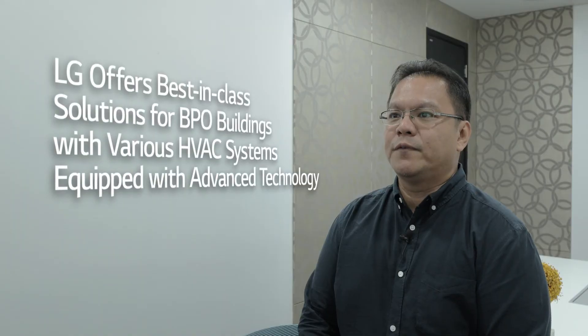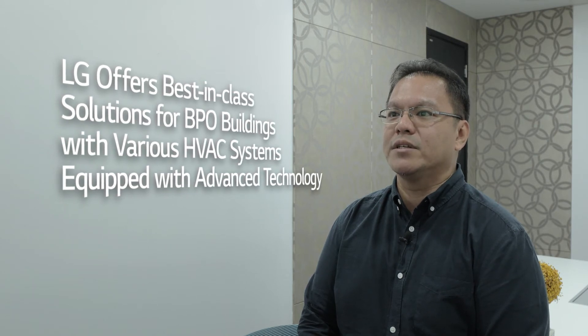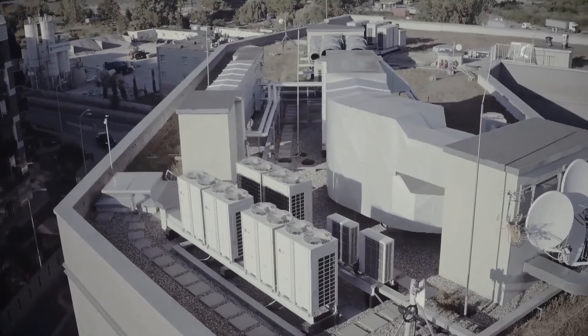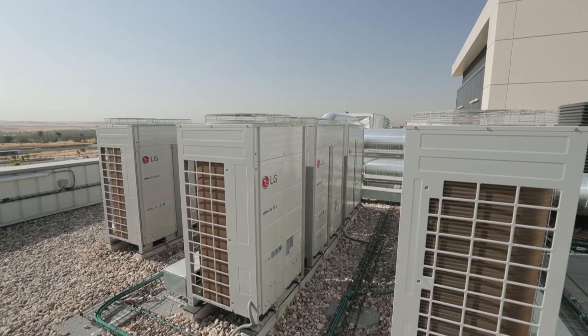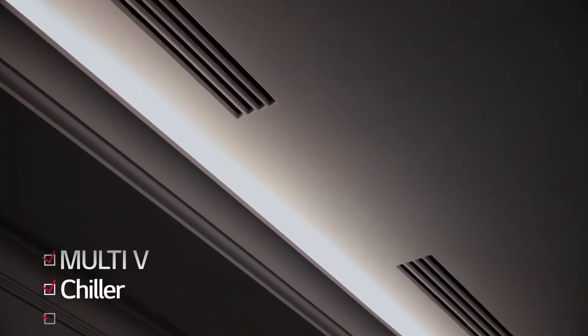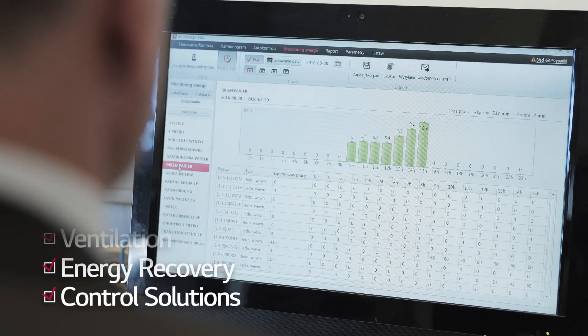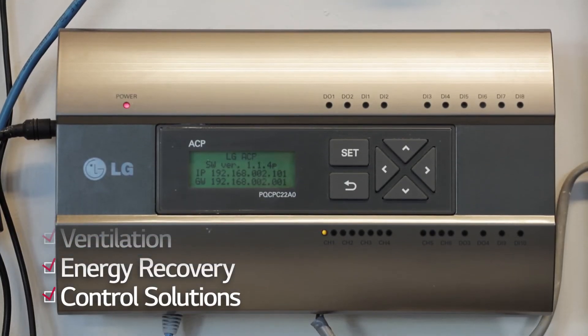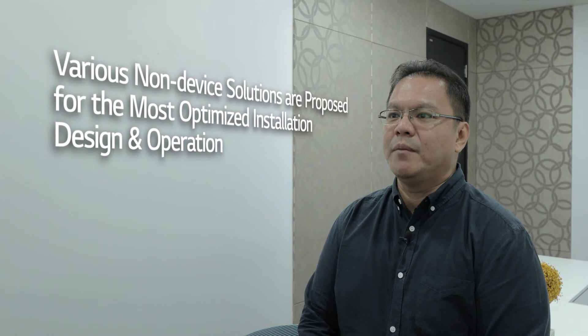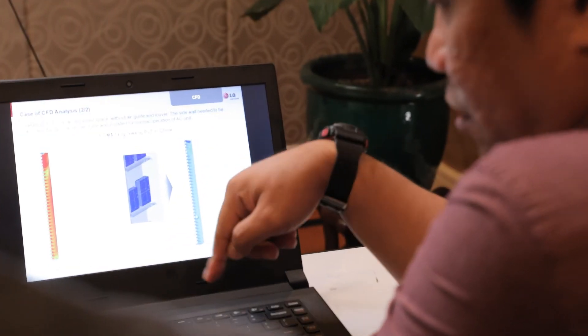LG offers best-in-class solutions for BPO buildings with various HVAC systems equipped with advanced technology. World's top-class HVAC solutions such as Multi-V and Chiller, as well as diverse indoor, ventilation, energy recovery, and control solutions, are provided. For the most optimized installation design and operation, various non-device solutions including analysis systems such as LATSCAD and CFD are also proposed.